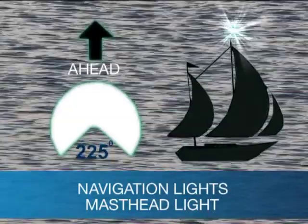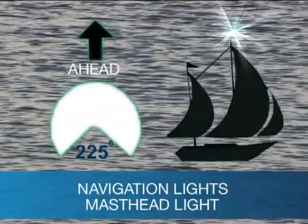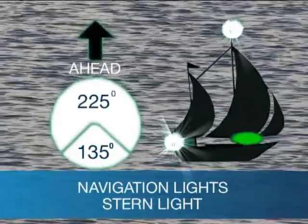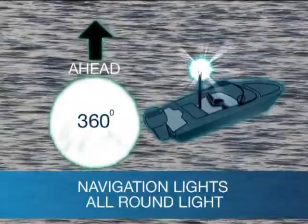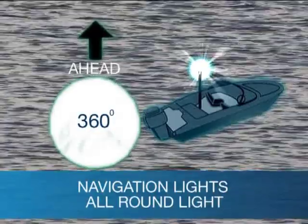Masthead lights are white and can be seen over an arc of 225 degrees ahead. Stern lights are also white and have an arc of 135 degrees. All-round lights, as their name suggests, can be seen from all 360 degrees.